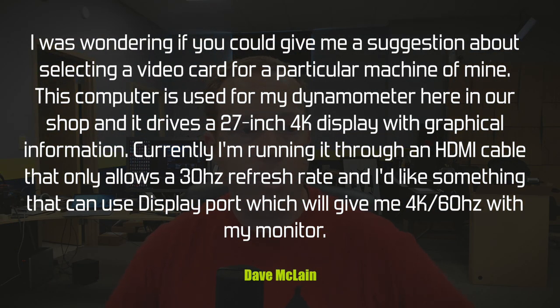Dave McLean asks: 'I was wondering if you could give me a suggestion about selecting a video card for a particular machine of mine. The computer is used for my dyno here at the shop and it drives a 27-inch 4K display with a graphical interface. It is recording data. He's running through an HDMI cable, which only allows 30Hz refresh rate, but he'd like something that has DisplayPort. Doesn't need to do any gaming, just needs PC Express 4K 60 DisplayPort out.'